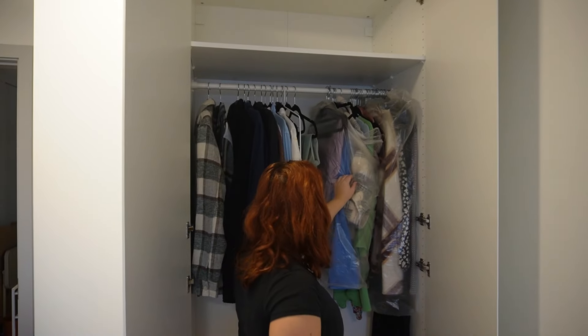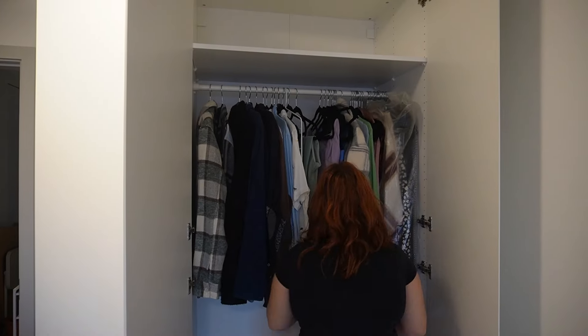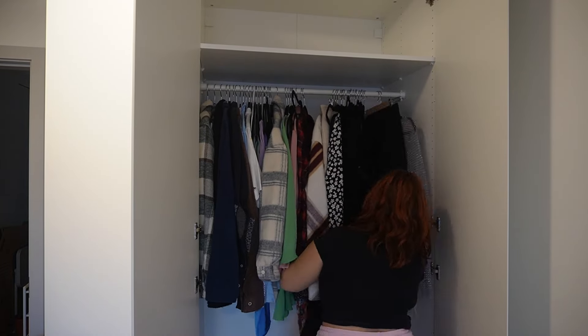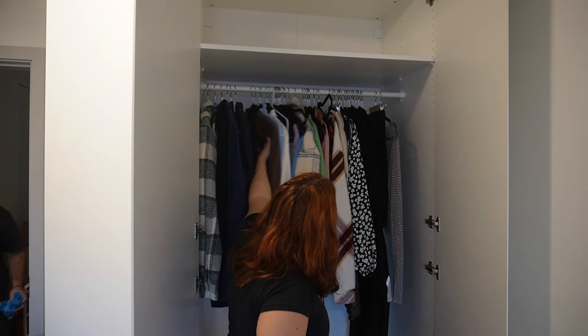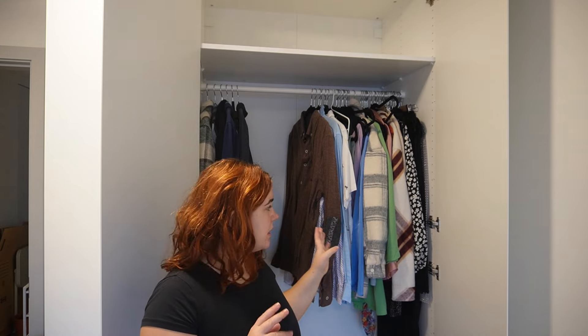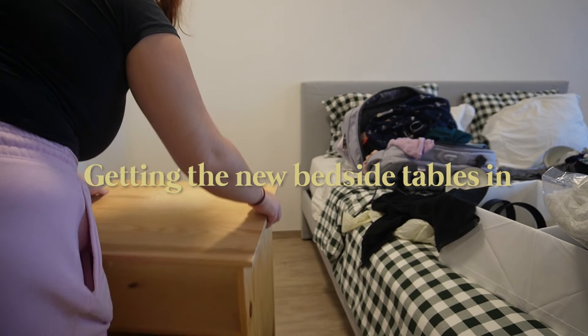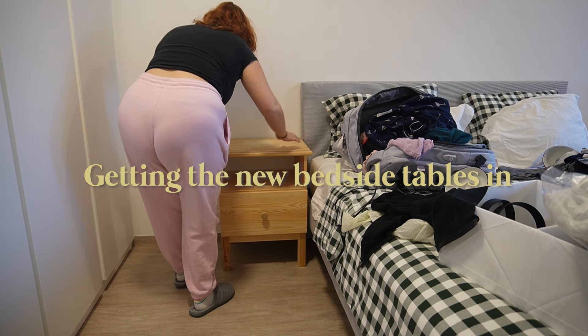My clothes are still in the plastic bag, so the first step is just to remove that and get everything off the floor so we can actually access the wardrobes. I think we actually have a lot of space in the wardrobes for both of us — it should be fine at least for now.